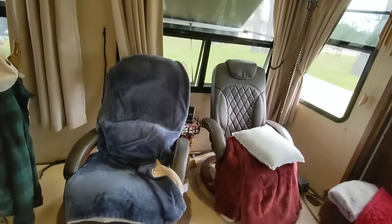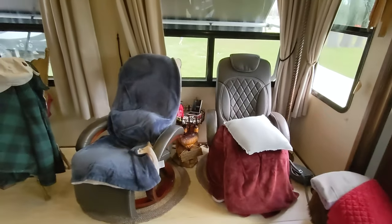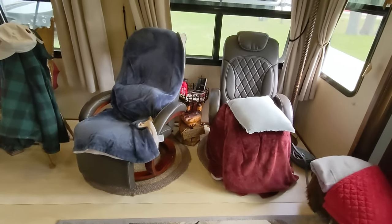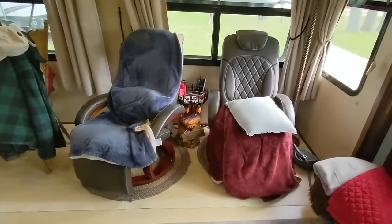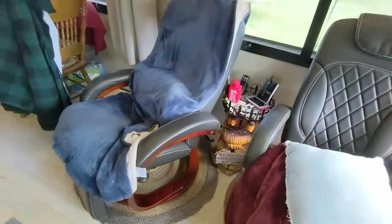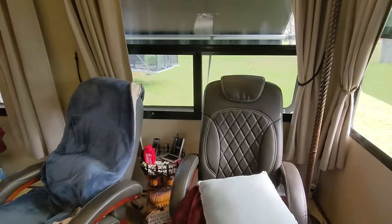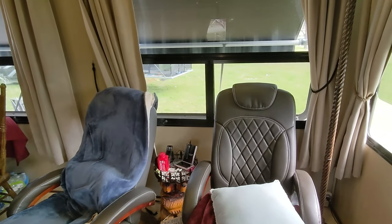Originally there was a pullout sleeper couch on this side and two recliner captain's chairs. John removed the sleeper and the recliners — the recliners had started peeling at the top — and replaced them with two individual swivel chairs from e-Trailer that also recline and have a footpad. Very comfortable looking. They're locked down for travel.